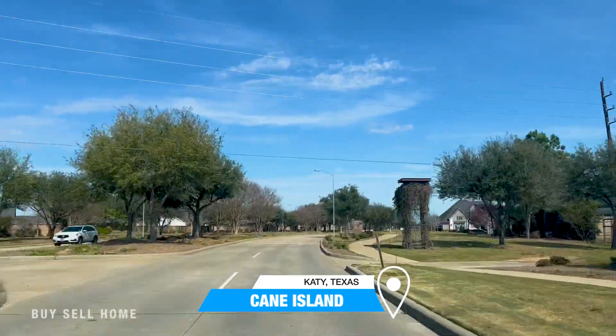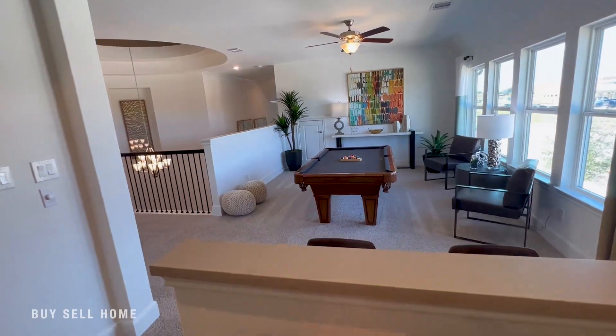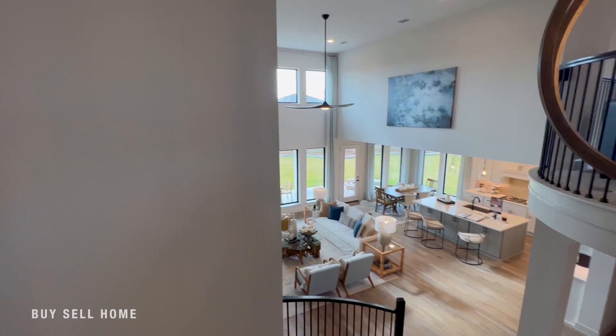We're here in Cane Island, here in Katy, Texas. We have to look at some of the builders and floor plans out here. Of course we've got Coventry Homes, David Weekley Homes, and Perry Homes out here. You're going to fall in love with each one, depending on who you are and the uniqueness that you need.